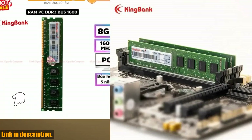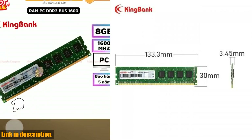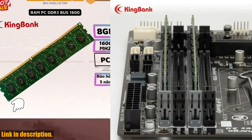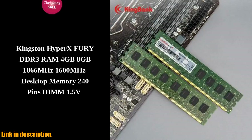With a CL11 latency value, a high memory frequency of 1600MHz, and the ability to handle a range of usage scenarios from audio and video production to office work, this powerful memory module offers the high performance you need for your desktop. It's available at a great price and supports double data rate architecture to boost your desktop's performance.